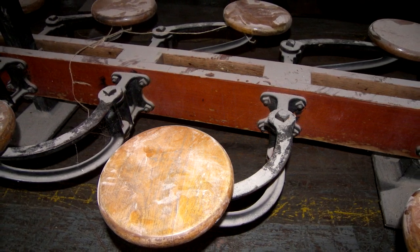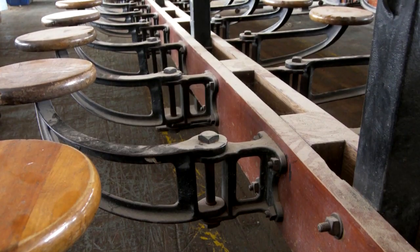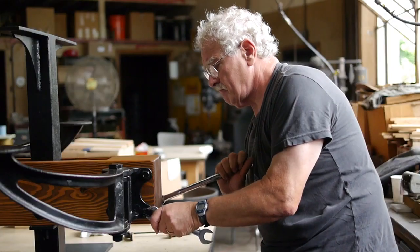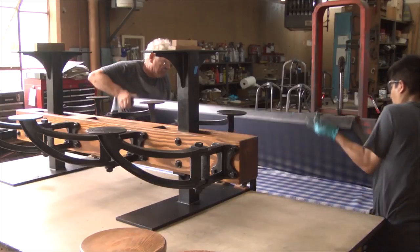They were designed to feed students in the smallest amount of space, so we had a bit of a challenge on our hands. But there was a beauty about them that really intrigued me. So we began to cut the tables into different sizes and extend the width that the seats swing out.